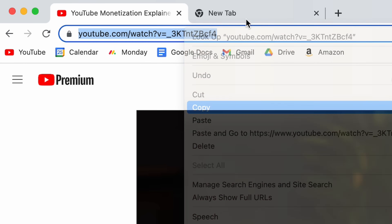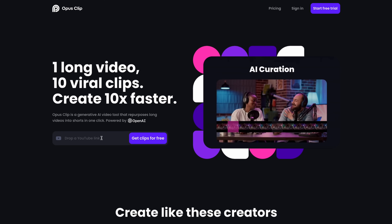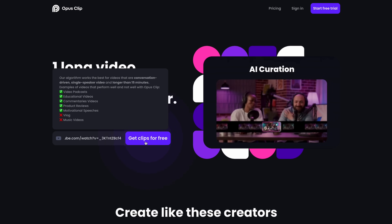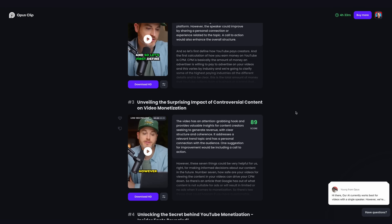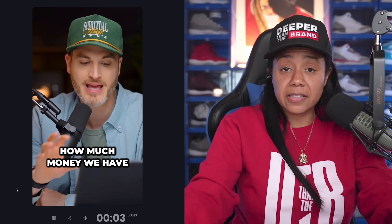It clips it up — depending on how long the video is — to between 10 to 47 clips. It adds the captions, you can customize it, you can add logos to it.